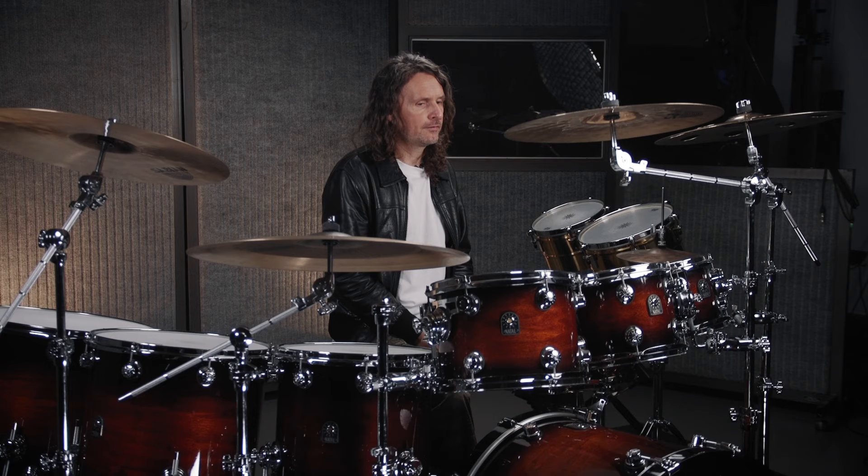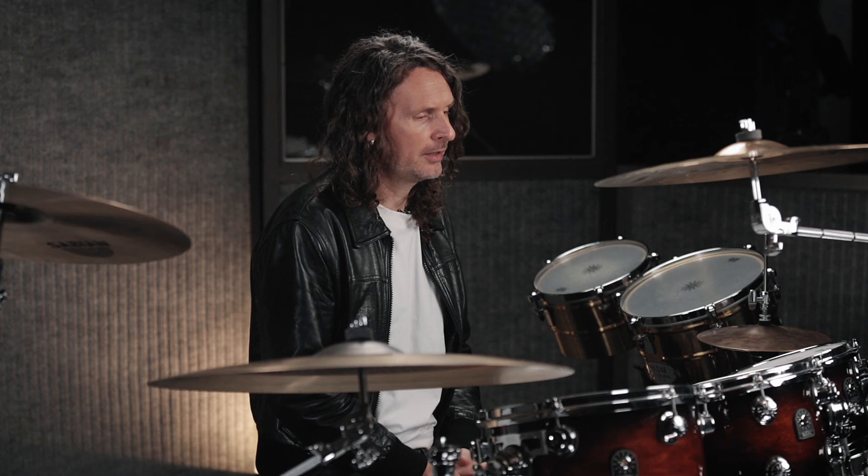I use different kits for different things — I have a recording setup permanently set up in the studio, I have a couple of different gig kits, I have teaching kits, all of this kind of stuff.